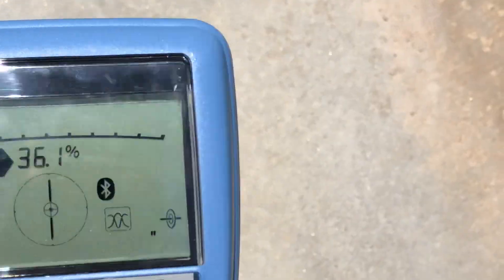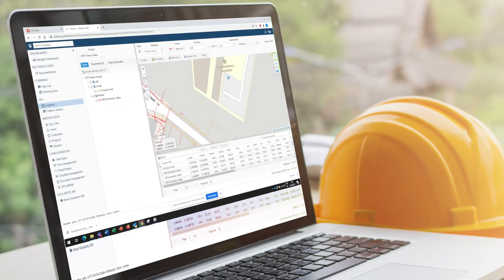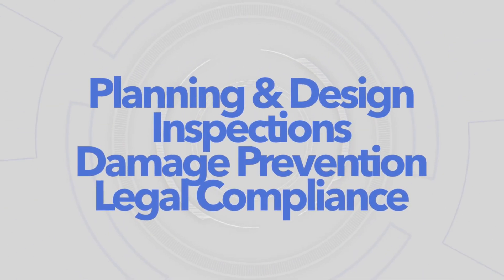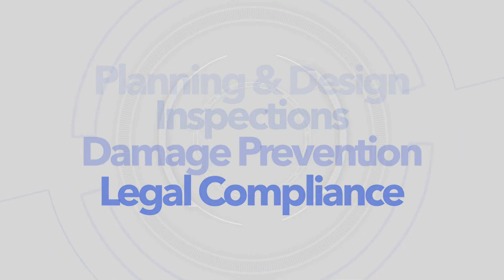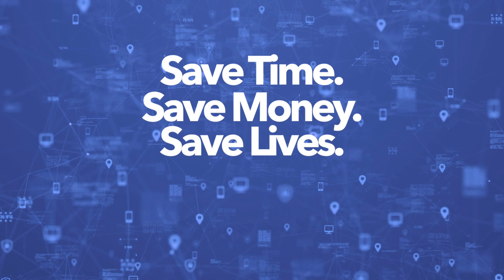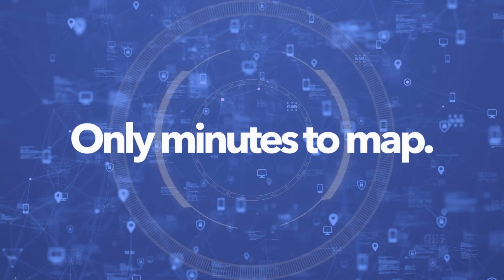Once this high precision information is collected, Geolantis provides added value in your planning and design, inspections, damage prevention, even legal compliance. Geolantis: save time, save money, and save lives. With only minutes to map.